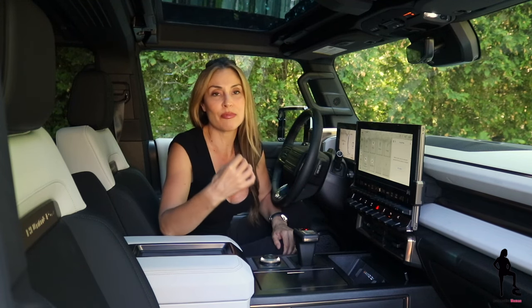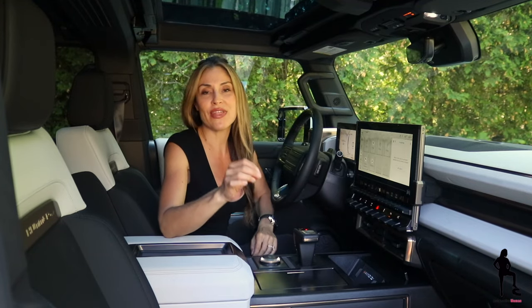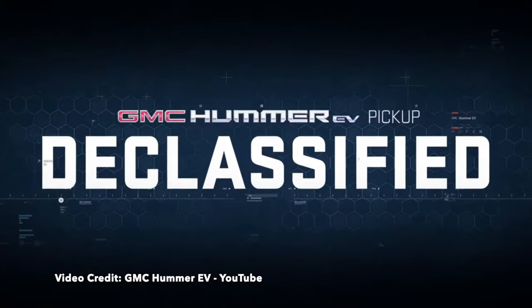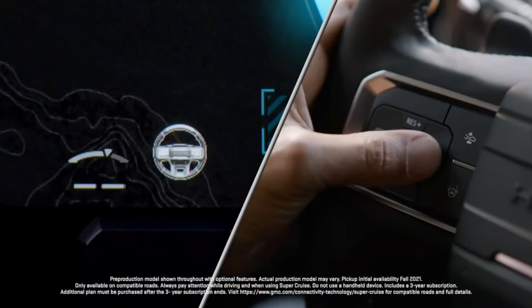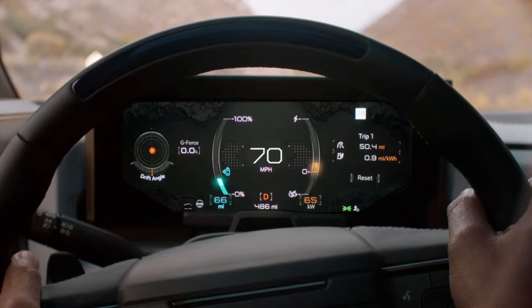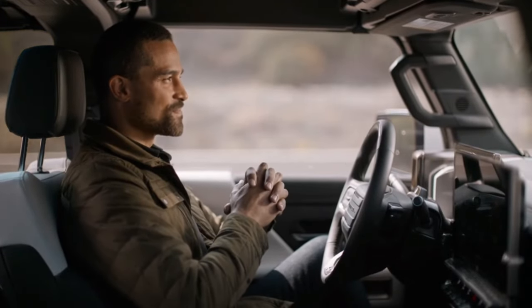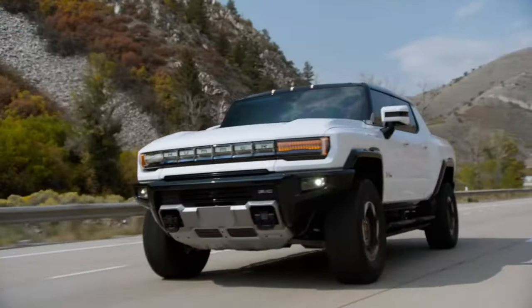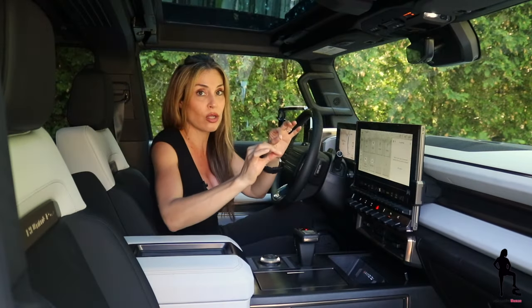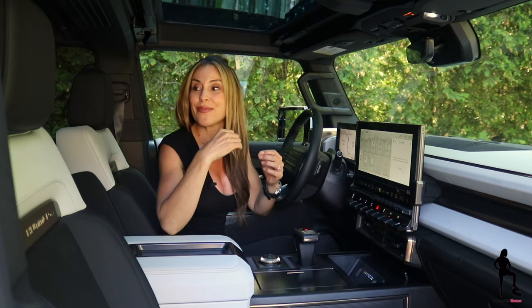Everything about this vehicle just gets better and better. ABS braking, traction control, and stability control are all standard. But then you have Super Cruise, which provides the best autonomous driving technology in the industry. To activate it, use the buttons on the left-hand side of the steering wheel. It also provides adaptive cruise control, where you can measure the distance to the person in front of you. There's also frontal collision warning, blind spot monitoring, lane keep assist, lane change assist — it does it all. Plus rear cross traffic alert with pre-braking.